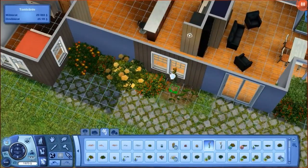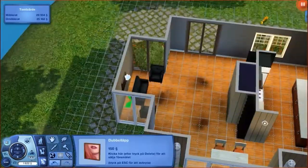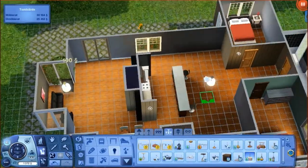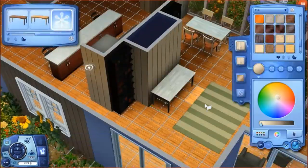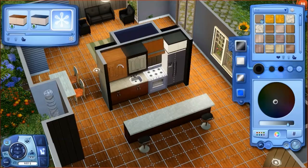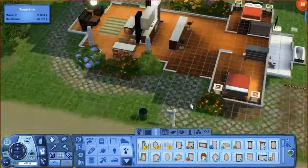This house is built in Island Paradise, but you are not required to own Island Paradise to have this house because a lot of the stuff is from the base game. The lot itself is a simple 30 by 20, which you can place anywhere — I didn't specifically choose a beach lot, though that would have been pretty nice.